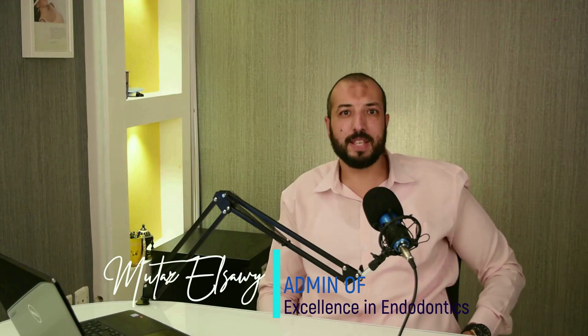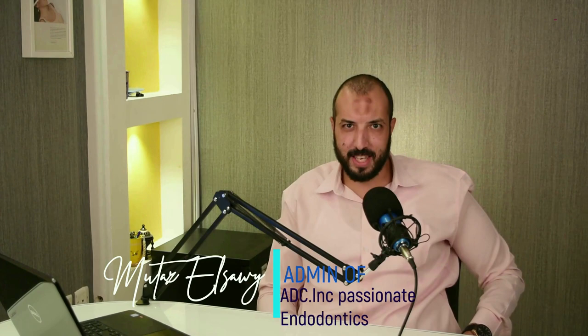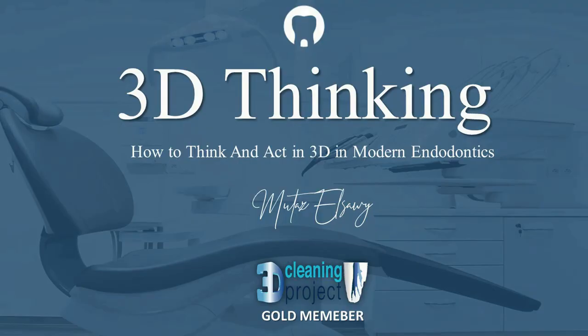Hello everyone, this is Moataz El-Sawi. First of all, I'd like to congratulate EDC-INC Academy on passing two great years since opening. I'm your mentor today to talk about a new era in modern endodontics: 3D thinking — how to think and act in 3D in modern endodontics.